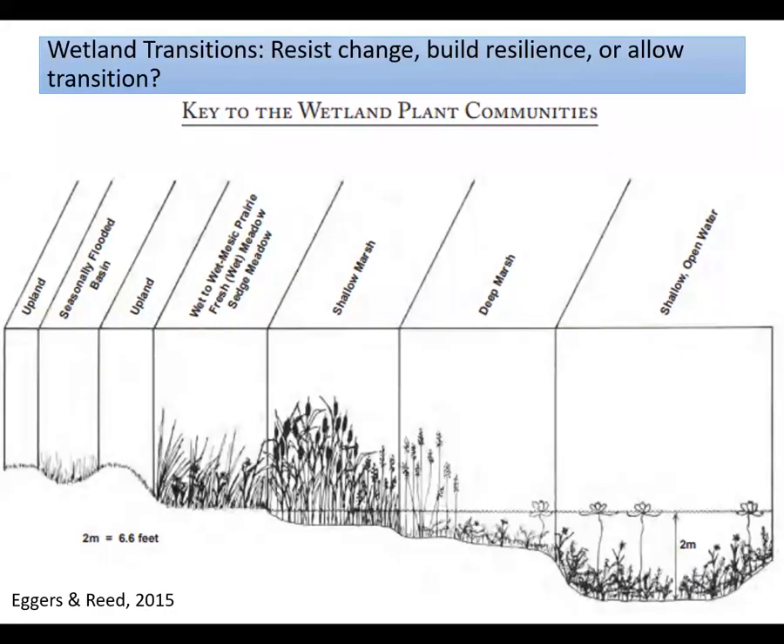Wetlands may transition in different directions in response to warming temperatures, changing water levels, and changing hydrology. This shows the relative position of marshes, wet mesic prairie, and sedge meadow. These types of transitions could occur within the Skuburnong Basin as water levels fluctuate. During the workshop, we need to consider if we want to do everything we can to prevent such transitions, if we want to facilitate transitions towards something desirable, or if we want to take a hands-off approach and let nature take its course.